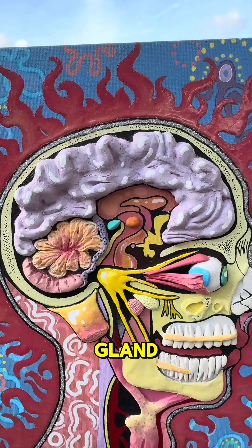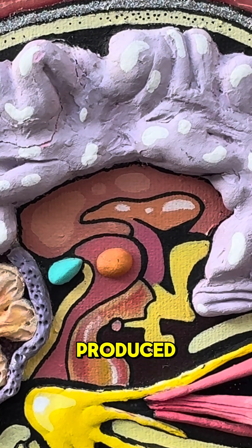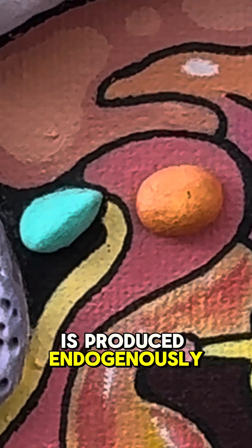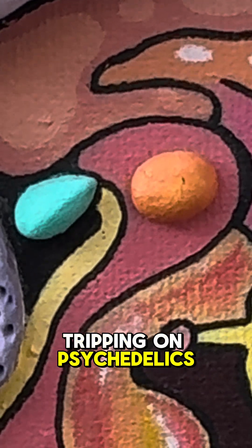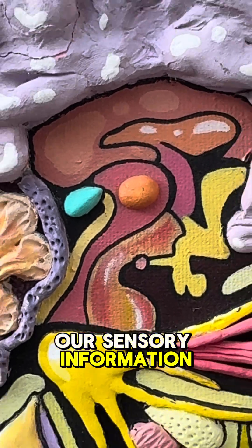The pineal gland in teal — people mistakenly believe that's where DMT is produced. We have no convincing evidence that shows DMT is produced endogenously in the brain. But when we're tripping on psychedelics, the thalamus is hyperactive, and it does this thing called thalamic gating that messes up our sensory information.